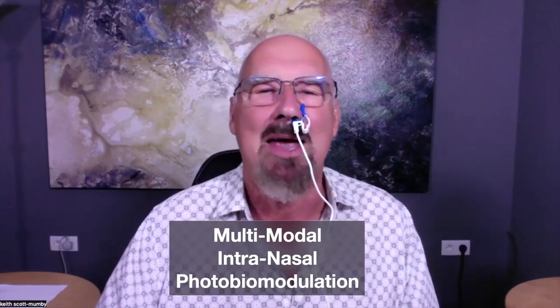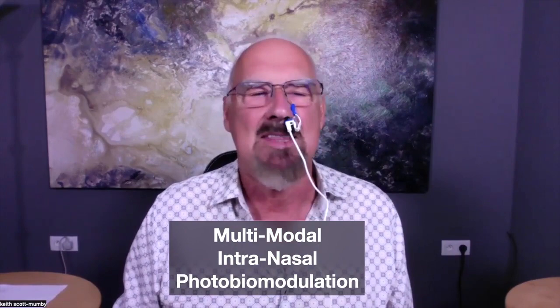I want to talk to you about what we call multimodal intranasal photobiomodulation, or MIN for short. What the heck is that? Well, photobiomodulation, since I first began writing about it over 10 years ago, it's become very big. It just means tweaked light to create biological changes for beneficial and healing purposes. I've been working in tandem with a major international company based in Canada who've researched and developed these kinds of devices, and they hold many relevant patents.